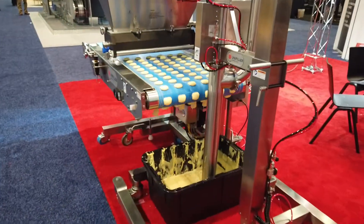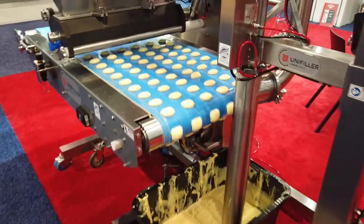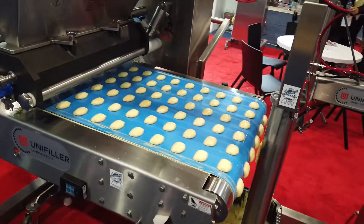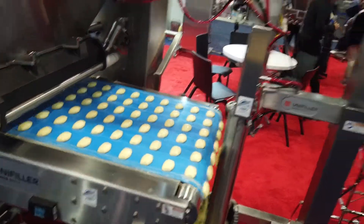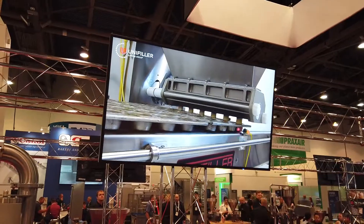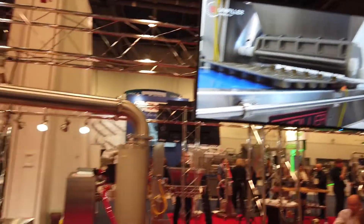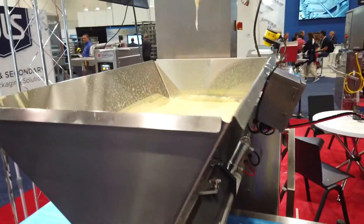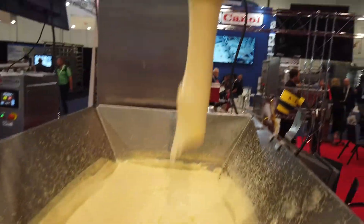Look at this — it even adds the frosting and also does the cake decorating. Look at this one. Is this one making the fillings? It actually puts them into the pie too. Oh my gosh, it's the cream filling.